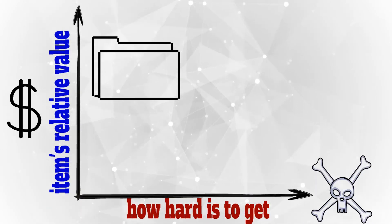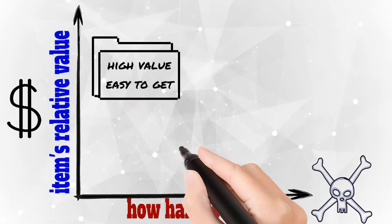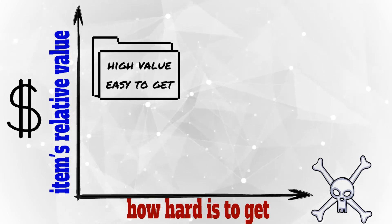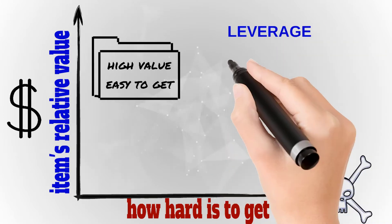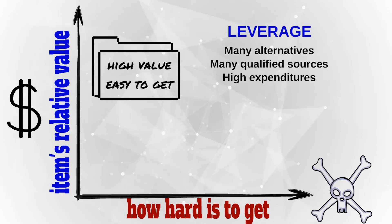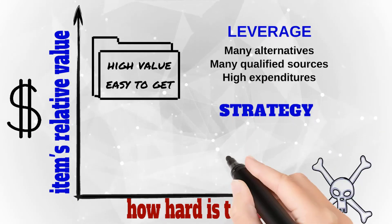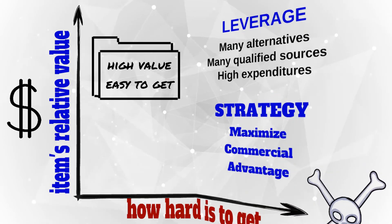The second group are components that are easy to acquire but have a significant cost relative to the production or product cost. We call them leverage items. Why? Because the company has many potential suppliers. Therefore, the purchasing department can leverage its bargaining power and maximize the commercial advantage.